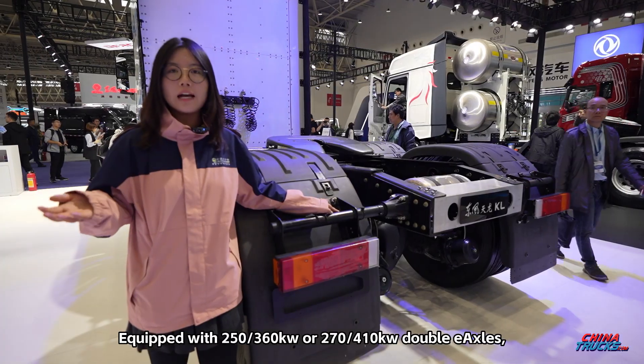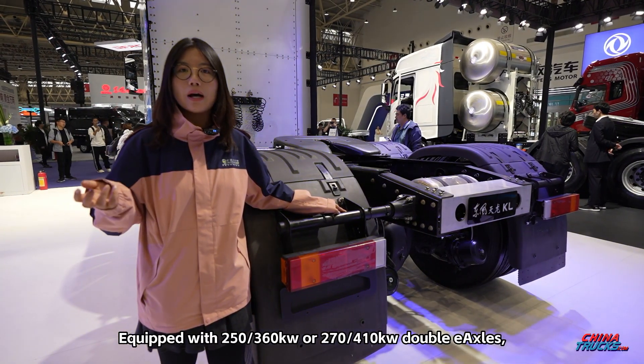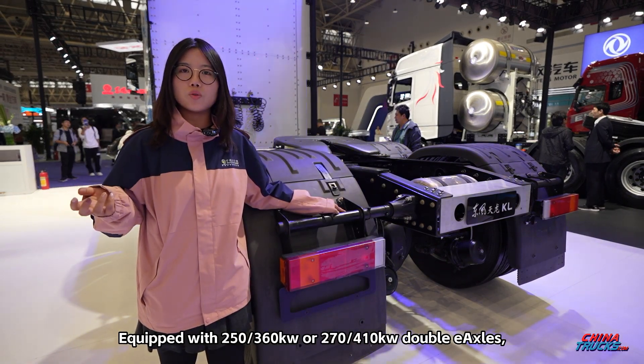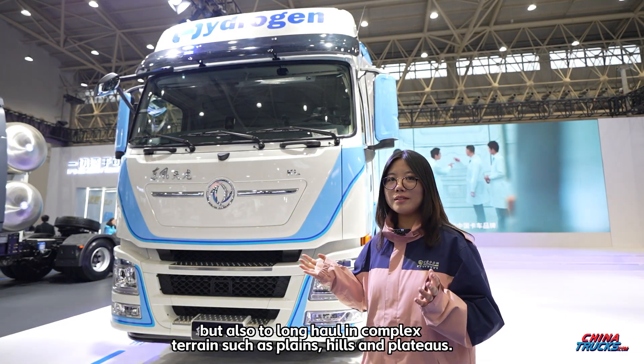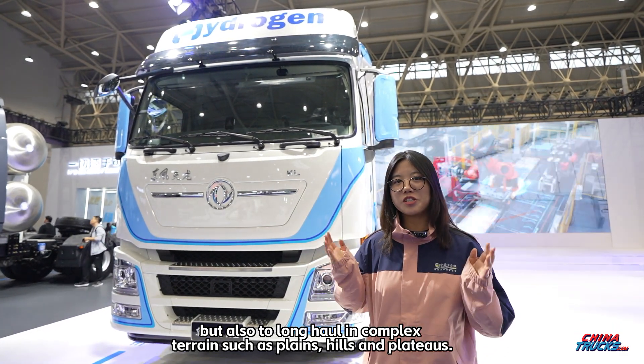Equipped with 250-360 kilowatt or 270-410 kilowatt double e-axles, it not only adapts to short haul but also to long haul in complex terrain such as plains, hills, and plateaus.